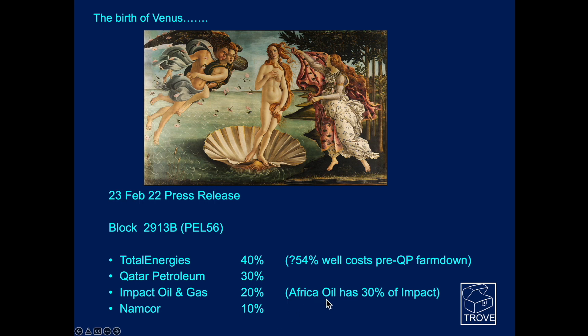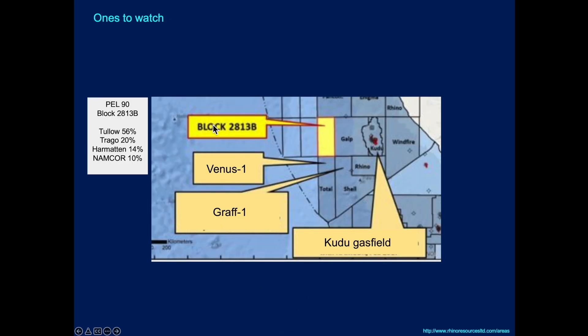The Namibian national oil company Namcor also has a 10% stake in this. Really exciting times for all these companies. Here is the Venus 1 well. It's hot on the heels of Shell's discovery in the next door block, Graff 1. And it's really been decades since the Kudu gas field was found up-dip, and there really hasn't been very much success to talk about on the Namibia continental shelf. Until now.